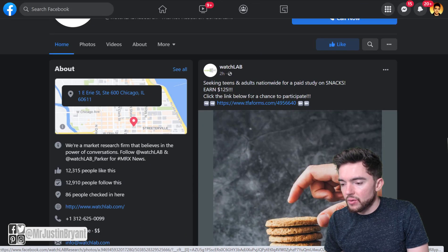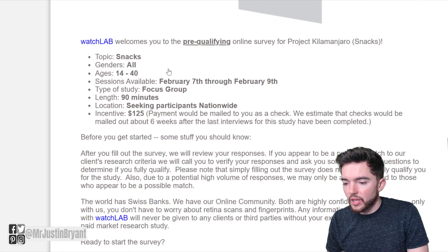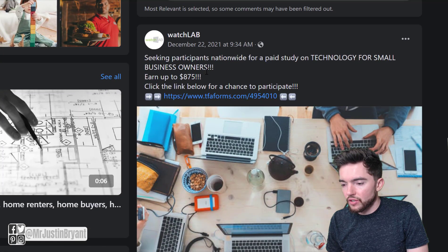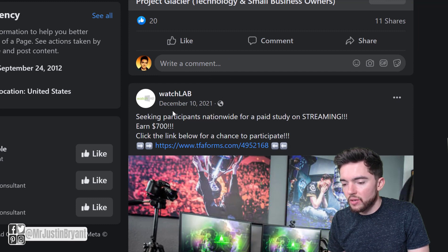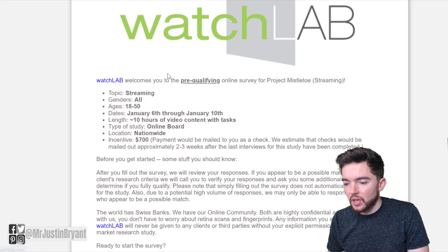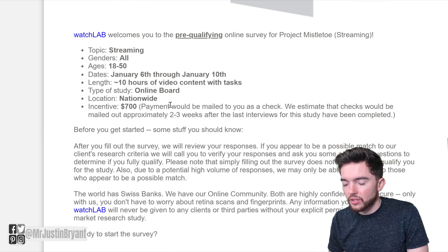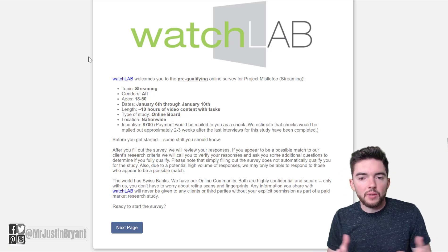When you click on one of these listings, you go straight to the sign-up form. You can browse their Facebook page first and decide whether to sign up after finding something that interests you. For example, one study for ages 14 to 40 takes 90 minutes and pays $125, paying by check. They also had one for technology for small business owners earning up to $875, and a nationwide study on streaming earning $700 — that one is for all genders 18 to 50 years old and involves 10 hours of video content with tasks, so it takes longer but still pays around $70 per hour. You can use WatchLab and Respondent as a couple of websites where you just get paid to basically answer a few questions.